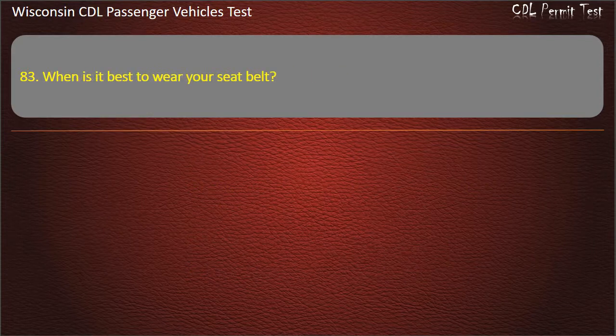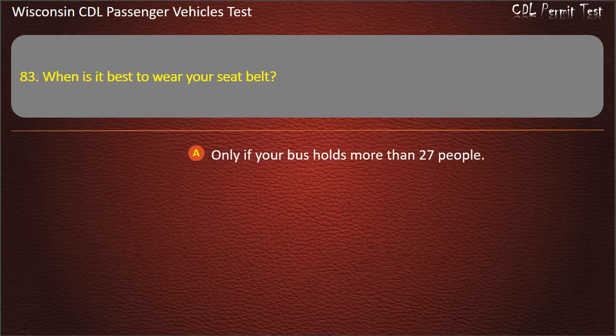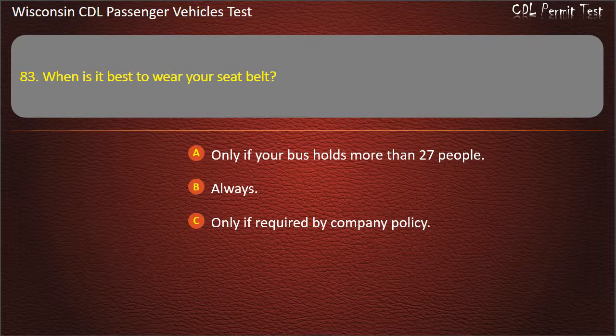Question 83: When is it best to wear your seat belt? — Only if your bus holds more than 27 people; Always; Only if required by company policy; Only when you will be driving over 35 miles per hour. Answer: Always.